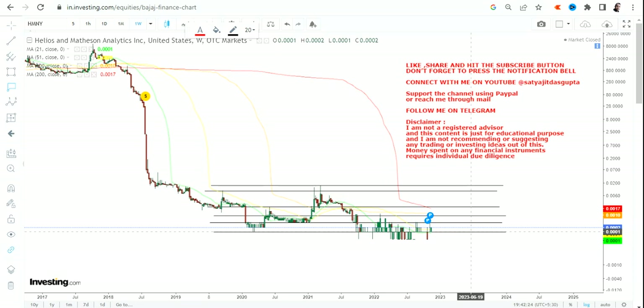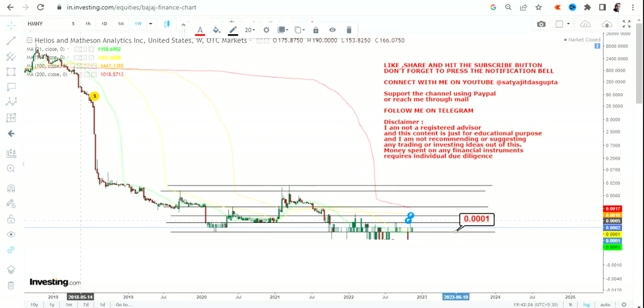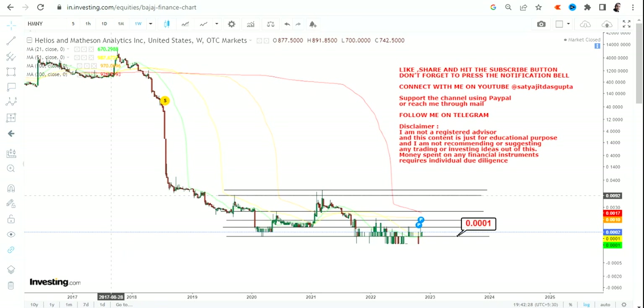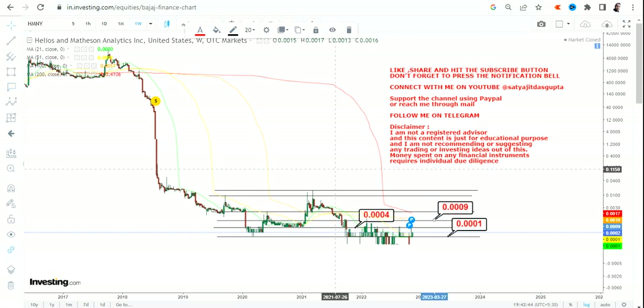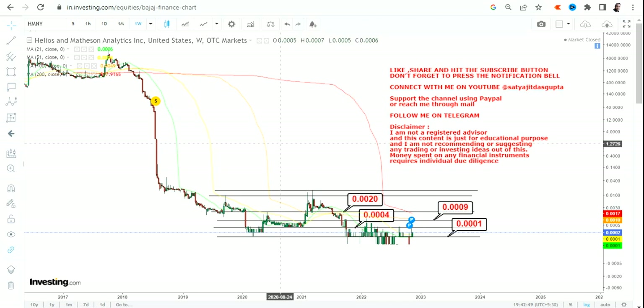So what do we have here — primarily we have our immediate support and stop loss at 0.0001. Please try not to go below 0.0001, and if the stock continues to sustain above 0.0001, then we have three immediate targets on the upside: 0.0004, then 0.0009, and then 0.0020.